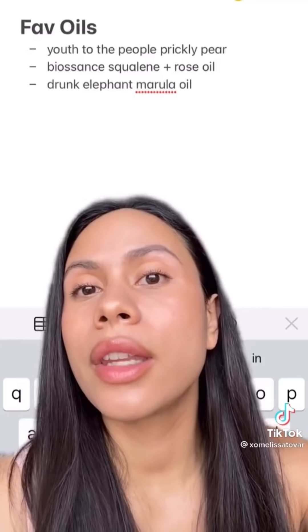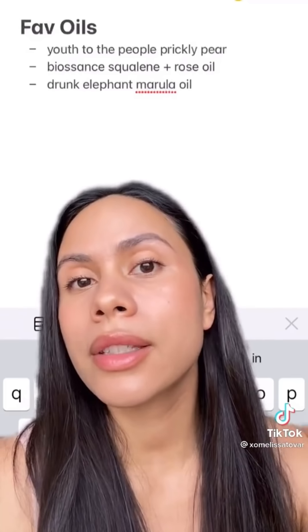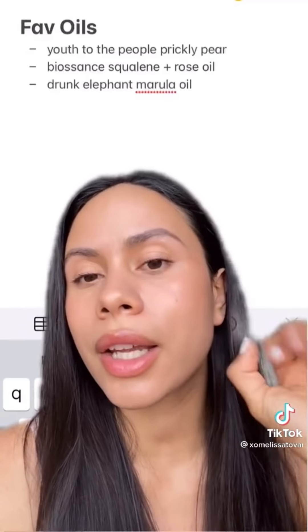This is a list of my favorite oils. The Youth To The People Prickly Pear is amazing for acne-prone skin. The Biossance Squalane and Rose Oil is what I personally use, and I have also used the Drunk Elephant Marula Oil. 10/10 recommend.